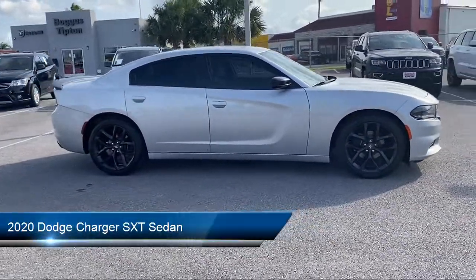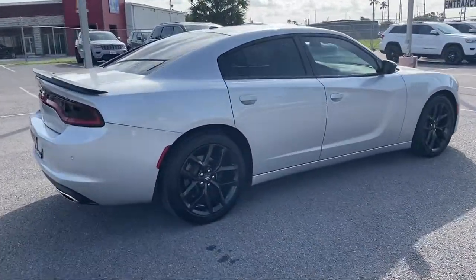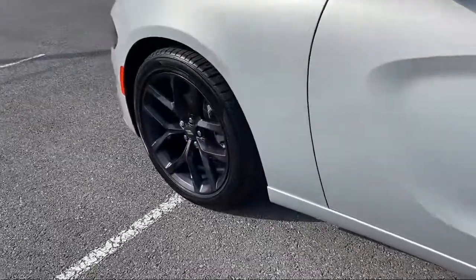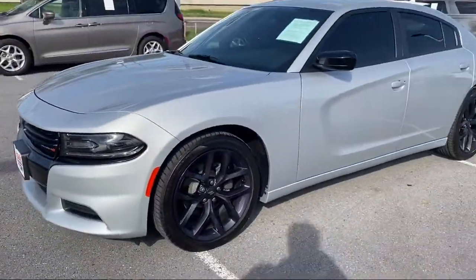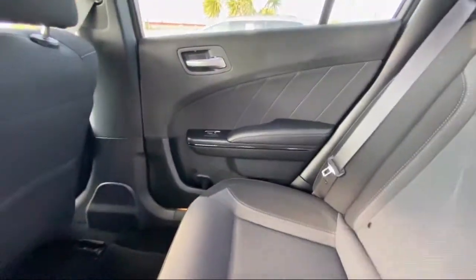It comes equipped with Apple CarPlay and Android Auto, split fold-down rear seat, steering wheel controls, fully automatic headlights, Sirius XM satellite radio, Park View rear backup camera, dual front side impact airbags, keyless entry, tire pressure monitoring system, alloy wheels, and has less than 10,000 miles on the odometer.